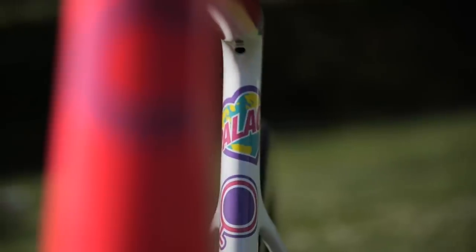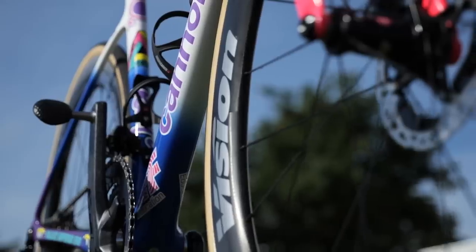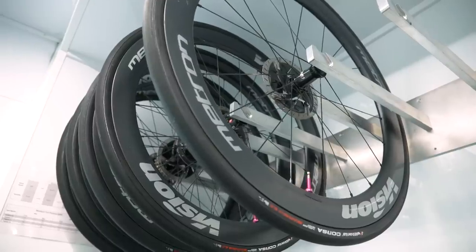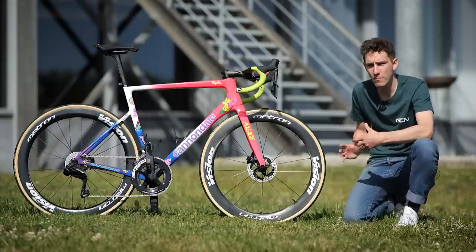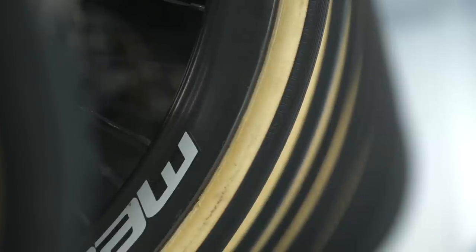As with the frames, the riders also get a choice with their wheels. They're using Vision Metrons and have either a shallower, lighter 45 or a more aerodynamic 55. The lighter wheels don't tend to be quite as fast at higher speeds, but are better for the super hilly stages. The riders will swap them out depending on the stage profiles.